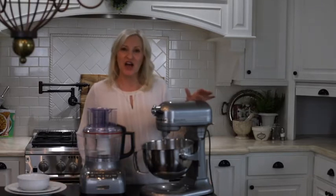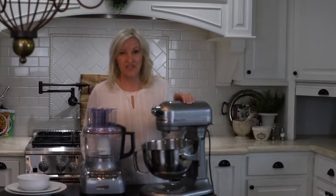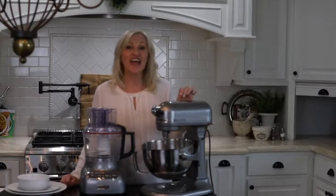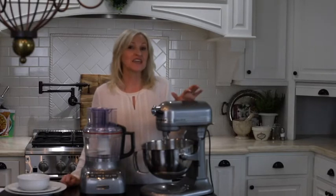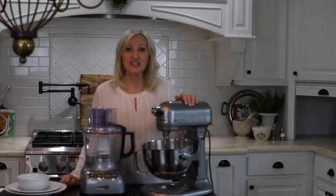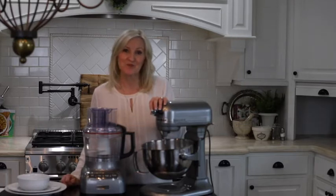One of my all-time kitchen favorites is my KitchenAid mixer. It is a 4.5 quart tilt head mixer and I love it. It is perfect for baking, making fresh whipped cream, and baking bread — it is ideal. So easy to use, and it also has areas for extra attachments as well.